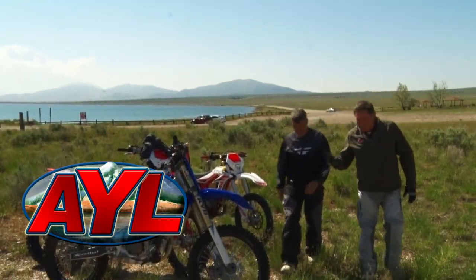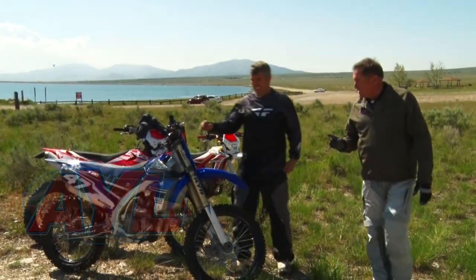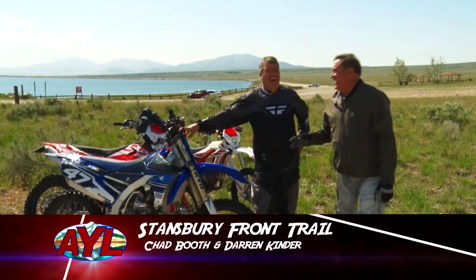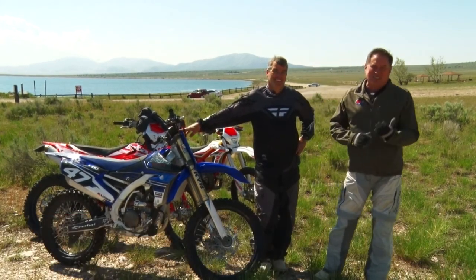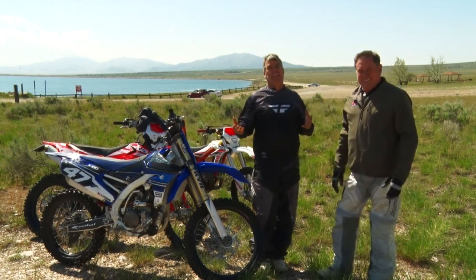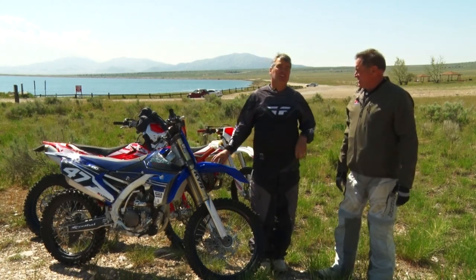You and I both have some reputation to lose today. Well, as long as it's just reputation and not skin or bone. Hi everybody, welcome to At Your Leisure today. I'm Chad Booth. And I'm Darren Kinder. We're out here in Tooele County and we're going to go do a little single track riding today.